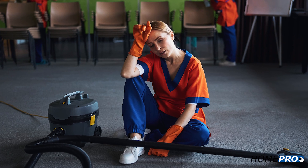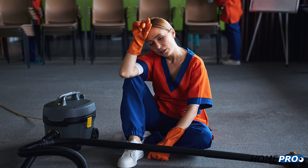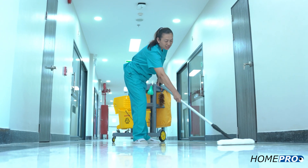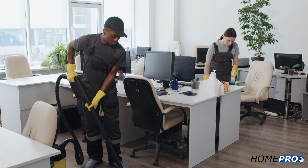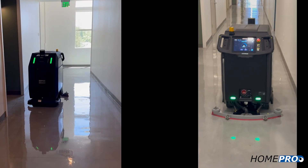Until now, all floor cleaning methods have had one thing in common: they've all required a human being to physically perform the work. Because floor cleaning is not considered a highly skilled task, floor cleaning is an obvious fit for automation.